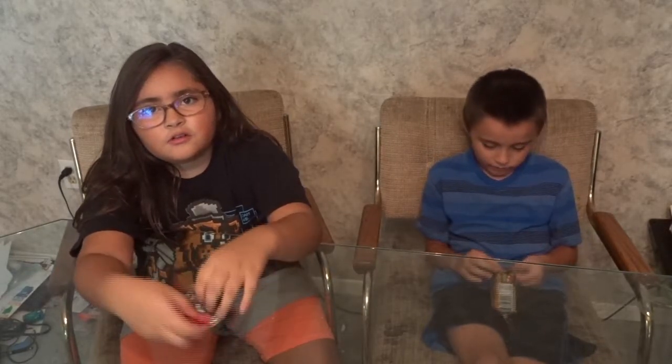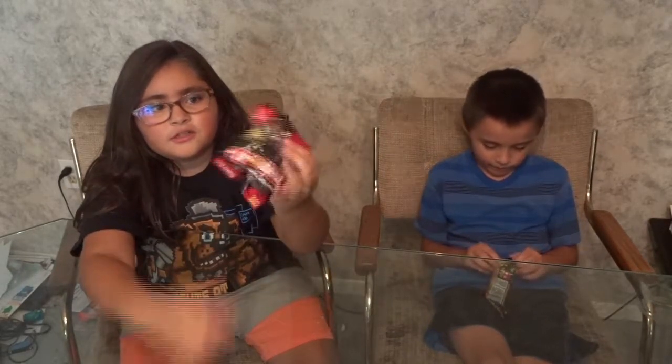This is Katelyn and Raffi. Today we're going to be showing you guys what we got for the ice cream sundae challenge, and we're also going to be showing you what's inside of these blind bags.